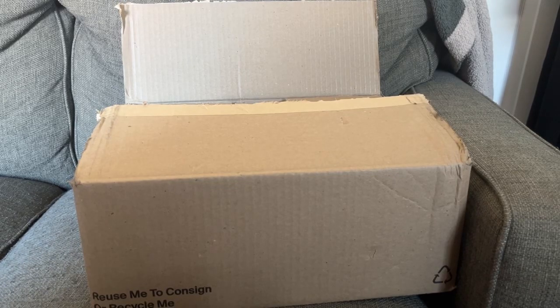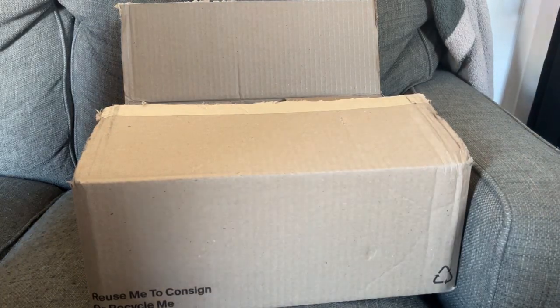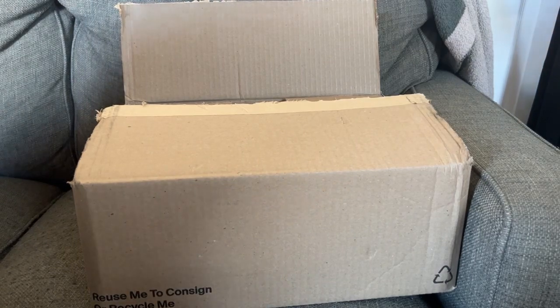Hi guys, welcome back to my channel. It is your girl, The Real Shop Hustle, and I'm here with another unboxing.